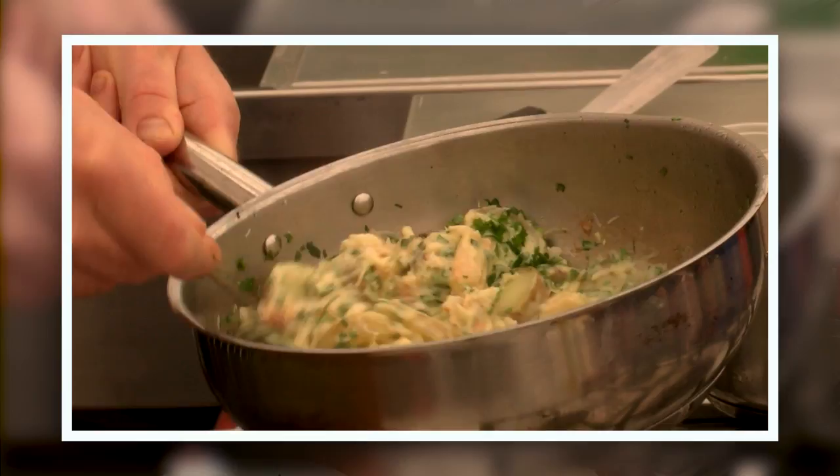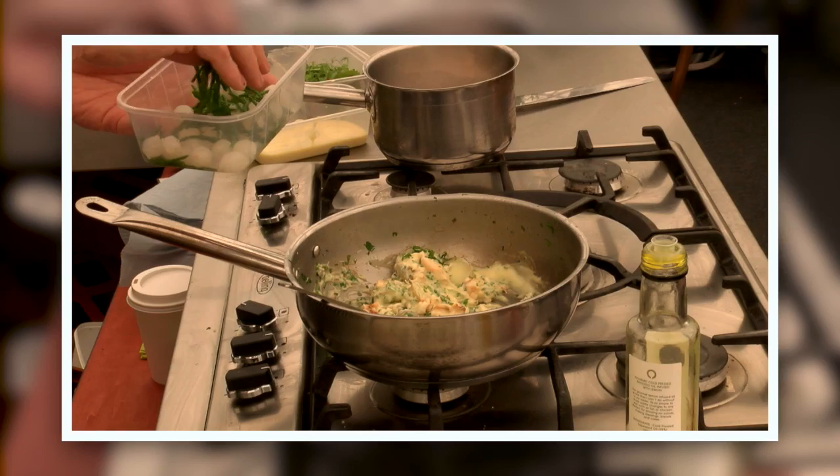A little bit of samphire — basically like asparagus by the sea. It's quite salty and it's lovely with fish.